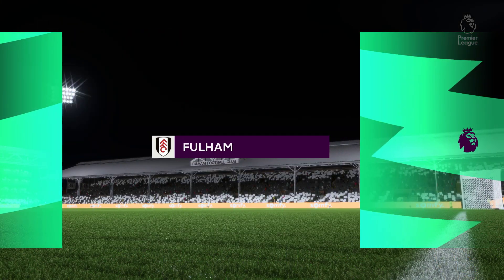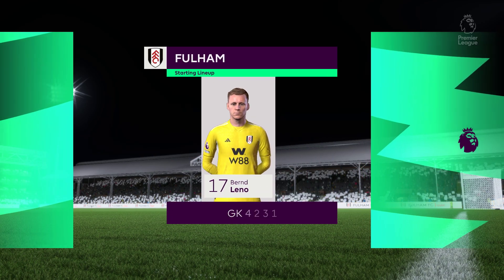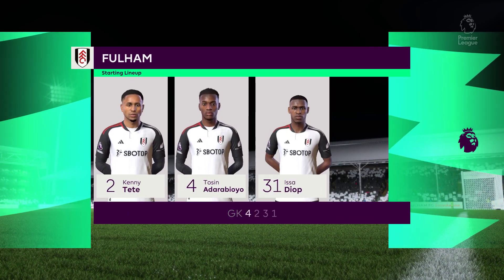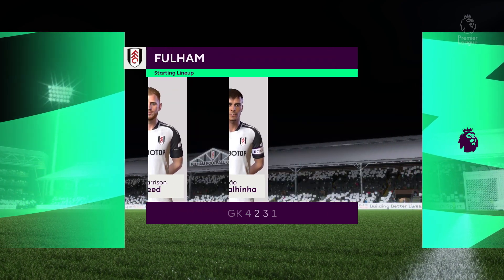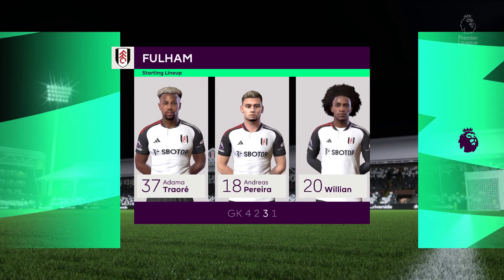Here's the starting eleven for Fulham: Bernd Leno stands between the posts, Adama Traore starts with Willian on the flanks, and handed the task of playing up front today — Raul Jimenez.